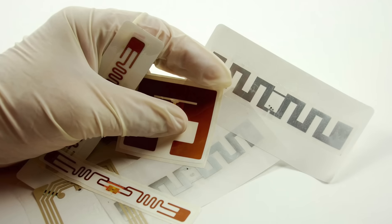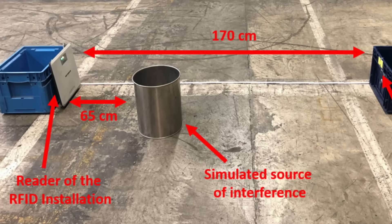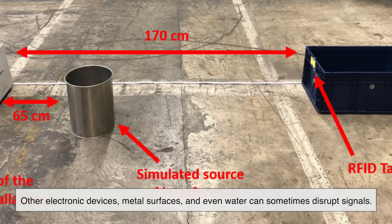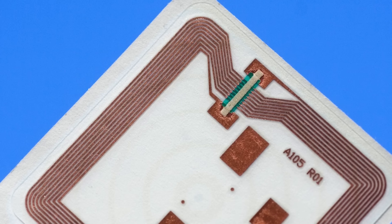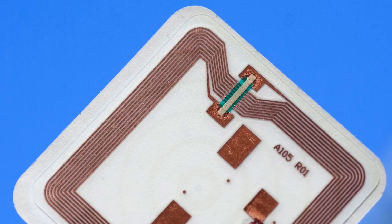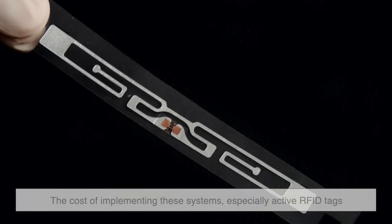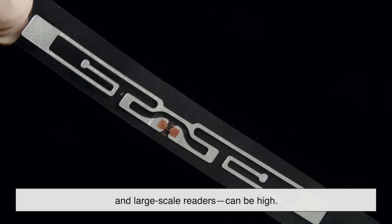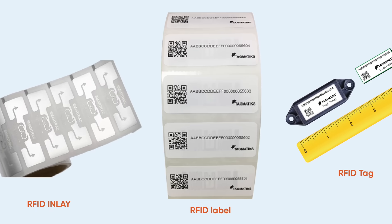Despite all these benefits, RFID isn't without its limitations. One of the biggest challenges is interference. Since RFID relies on radio waves, other electronic devices, metal surfaces, and even water can sometimes disrupt signals. This is why some RFID systems struggle in environments with a lot of metal shelving or dense electronic equipment. Additionally, while RFID can improve efficiency, the cost of implementing these systems — especially active RFID tags and large-scale readers — can be high. Businesses need to weigh the costs against the benefits before fully committing to RFID integration.